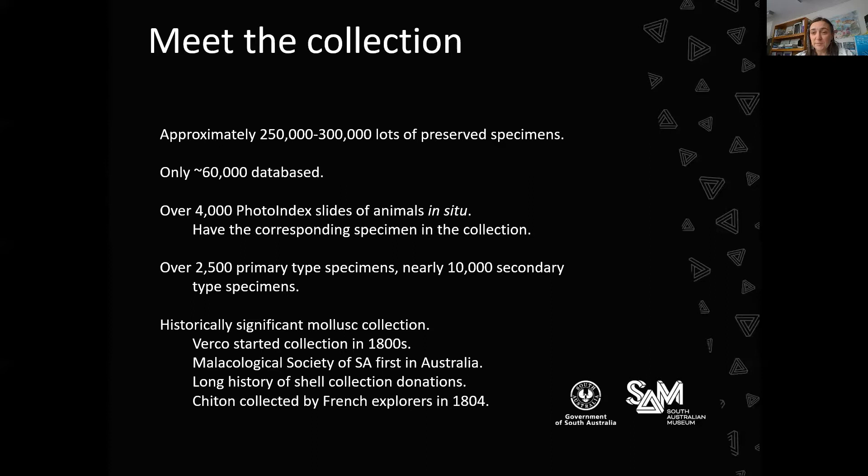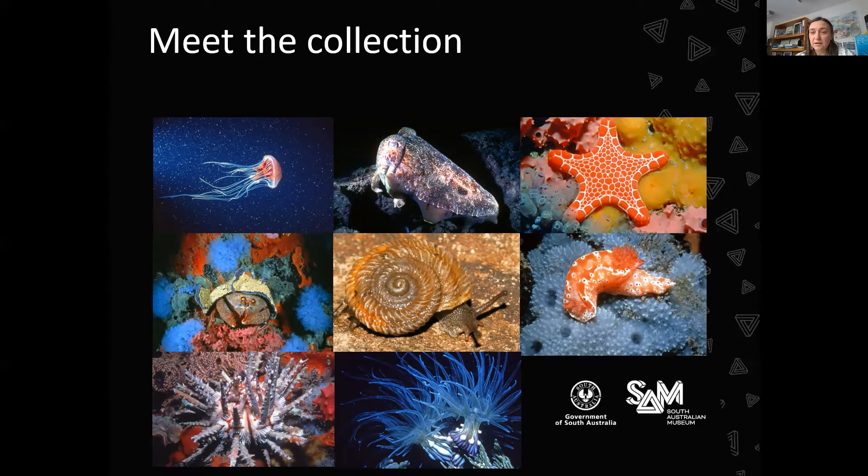This slide shows an example of the photo index slides. When we have jars on our shelves, it often looks like a sea of beige because we lose a lot of the colour from specimens once they're collected. Having photographs from when the animals were alive means you can relive the colour, the pattern, the habitat, and the associations that that species had when it was alive.